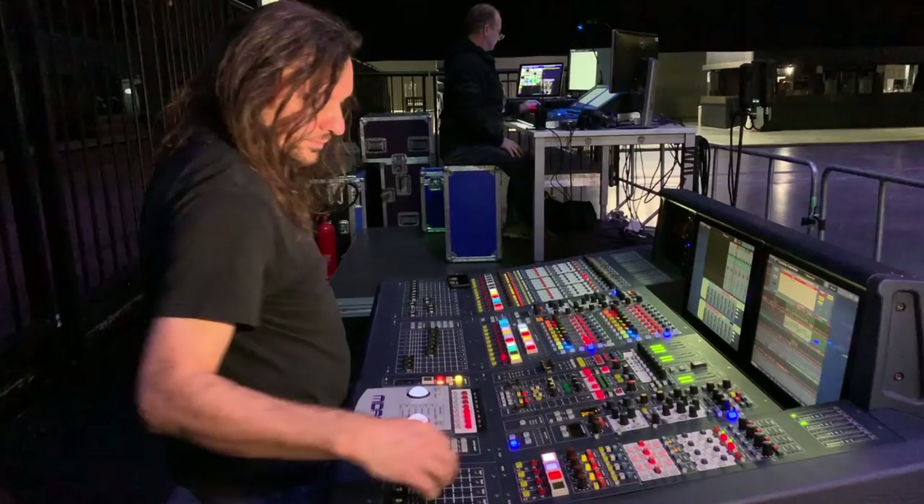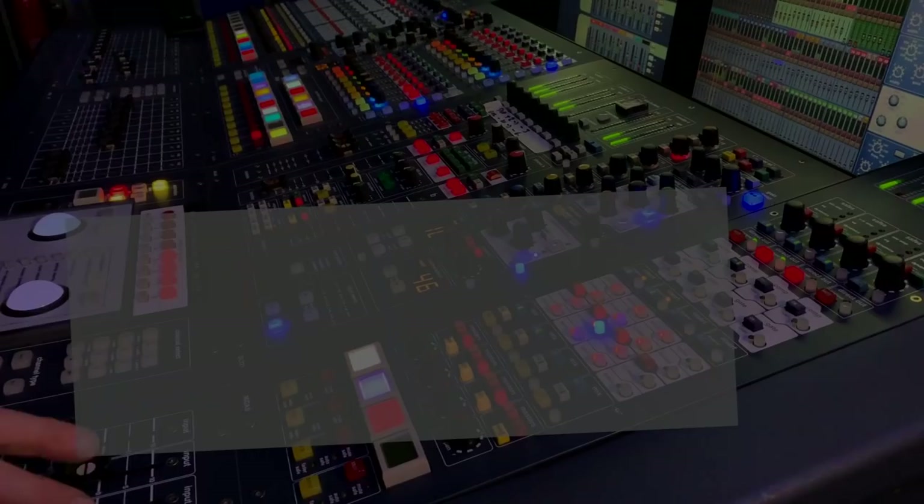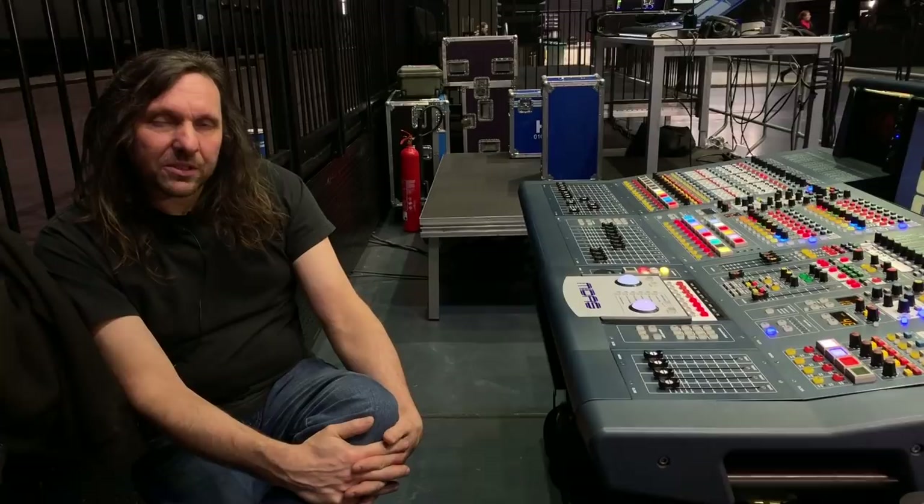Hi, I'm Ian Bonds. I'm front of house and monitor engineer for Steven Wilson. We're in the Mier Theatre today in Hamburg. This actual tour we started last year — last January, actually.